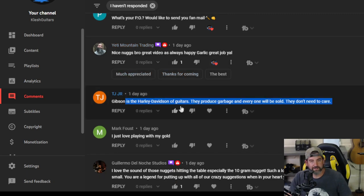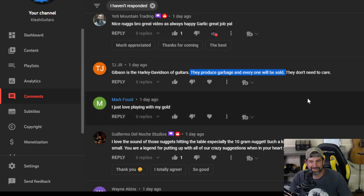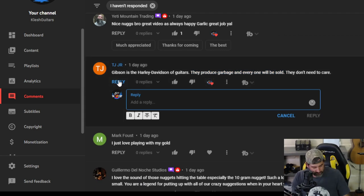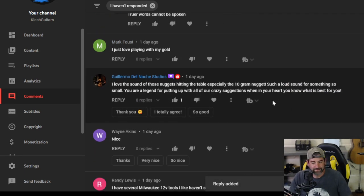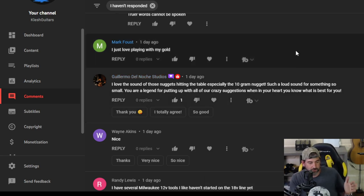TJJR — Gibson is the Harley Davidson of guitars. They produce garbage and everyone will be sold. They don't need to care. Truer words cannot be spoken. Gibson guitars — there are so many Gibson fanboys and I don't get it. It's the name Gibson. If you're a luthier and you look at these guitars up close, Gibson looks good from far away, but if you look at it up close like I did in that video, you'll be like what the heck is this? Who put this together — a third grader?